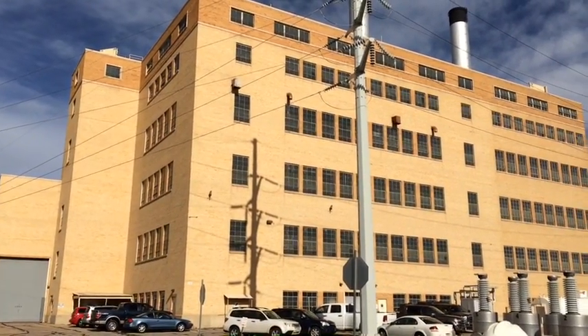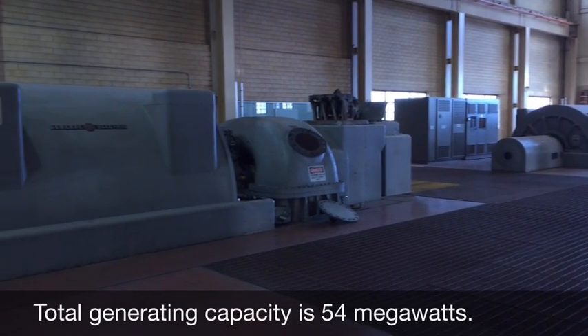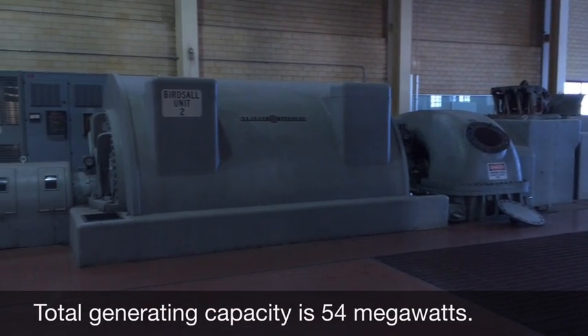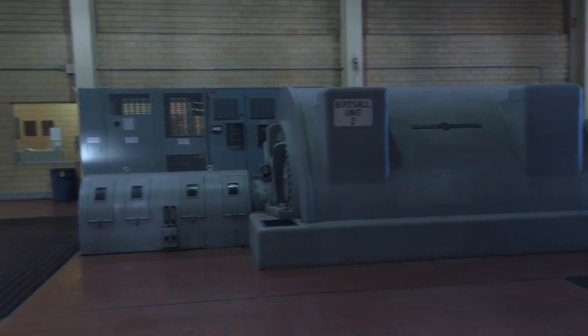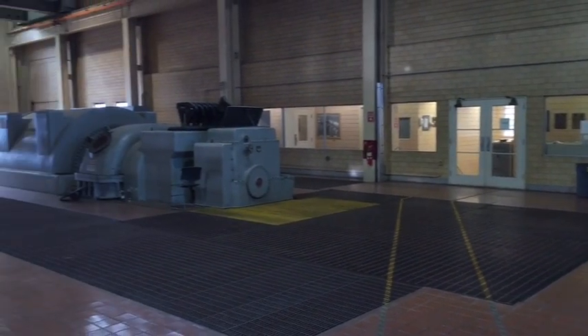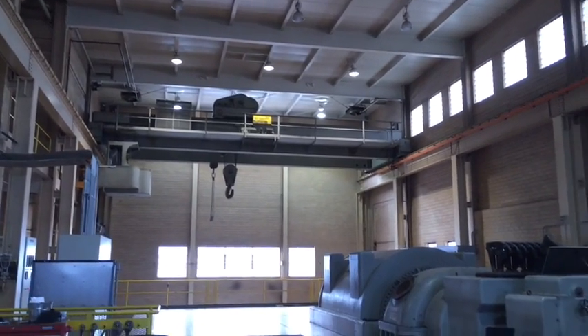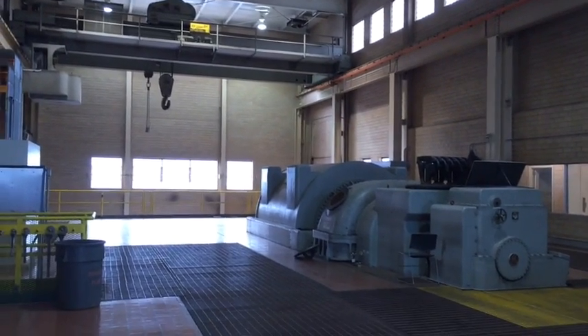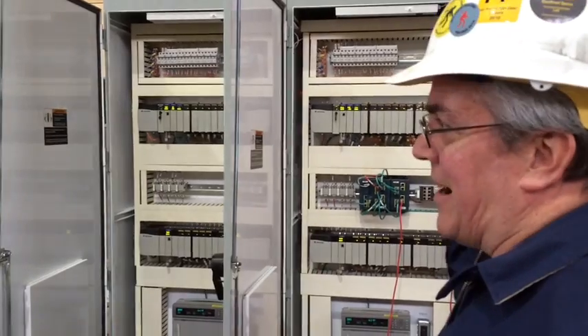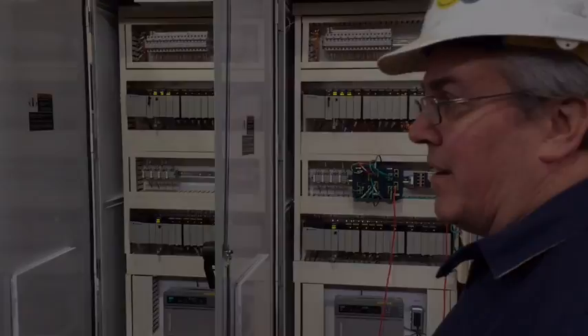Construction began in 1953. Unit 1 is 16 megawatts, Unit 2 is 16 megawatts, and Unit 3 is 22 megawatts. Unit 1 was built in 1953, Unit 2 was built in 1954, and Unit 3 was built in 1958. It's been upgraded so it has all modern safety equipment to make sure that everything runs safe.